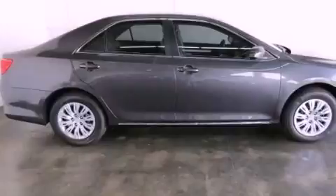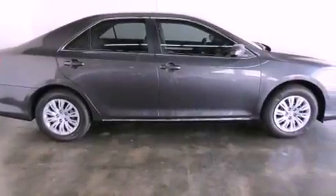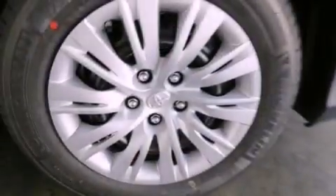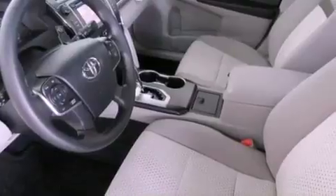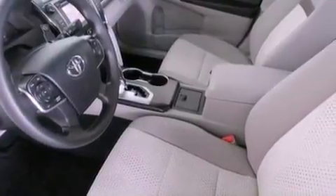Features include an iPod ready stereo system so you can take your music with you, a low tire pressure indicator, traction control and stability control systems, an engine immobilizer theft deterrent system, and an anti-lock braking system.